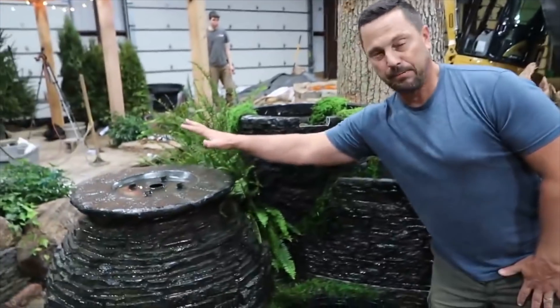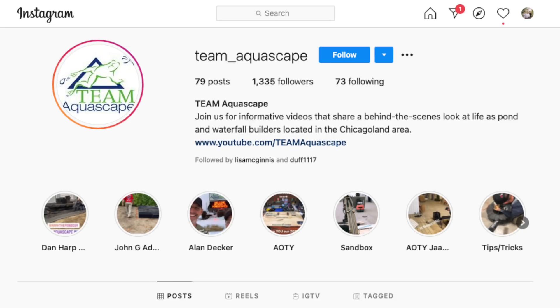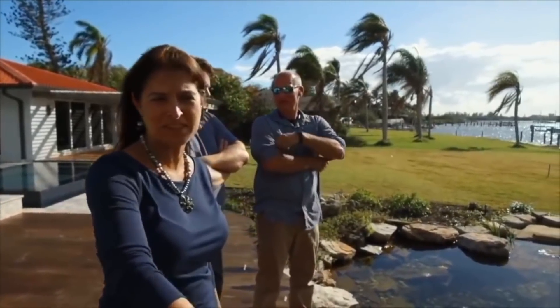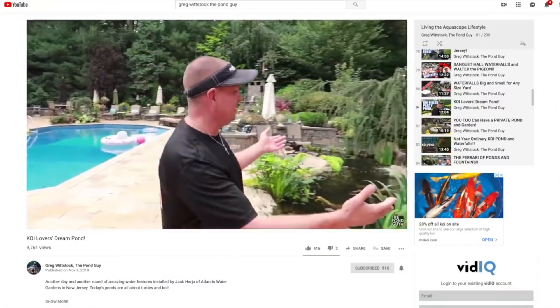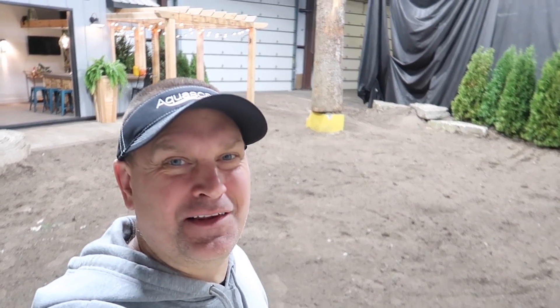They can grab whatever materials they want from our warehouse and do this stuff. Every single thing that they do is going to be chronicled on the Team Aquascape YouTube channel, the Team Aquascape Facebook, and the Team Aquascape Instagram. But from my channel — which is all about living the Aquascape lifestyle — this is where I'm always going to debut each and every week's artist of the year. I can't wait to see what Jack is going to do in this place. The next time you see this space, it's going to be completely transformed.